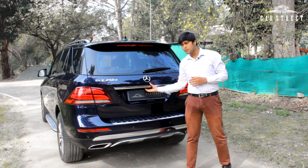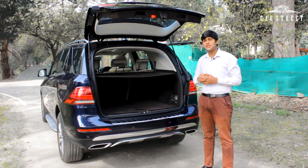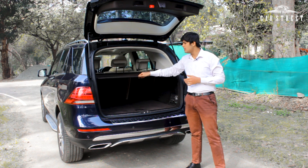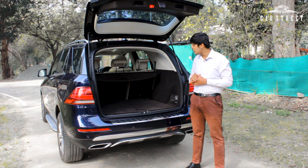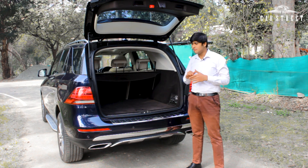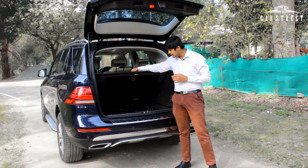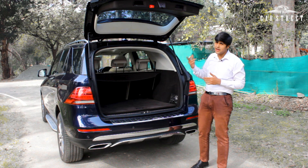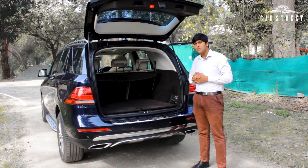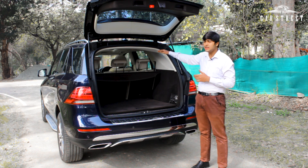Talking about the boot — it comes with a class-leading capacity of 690 litres, unmatched by any other SUV in this segment. It has a retractable boot cover, brand new cloth lining inside, a 100% intact first aid kit straight from Mercedes-Benz, all necessary tools, and a spare tyre under the lid. The inner cloth lining is completely brand new, and you can further increase the boot capacity by folding the middle row of seats.